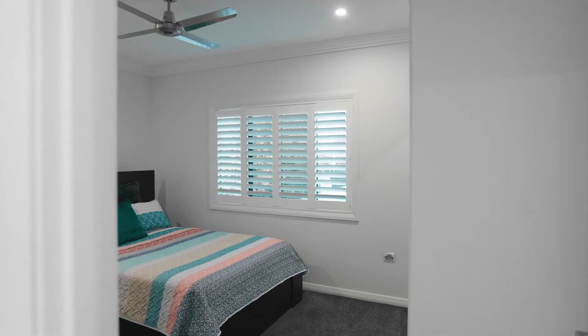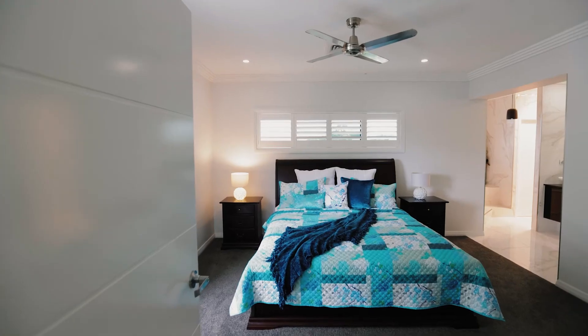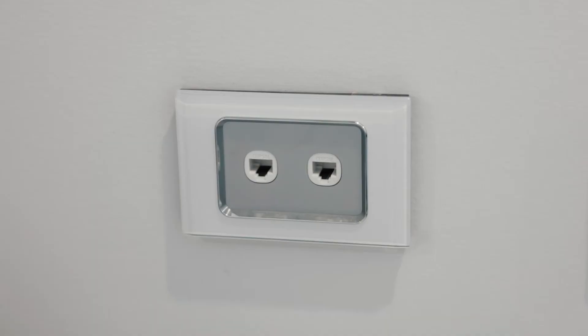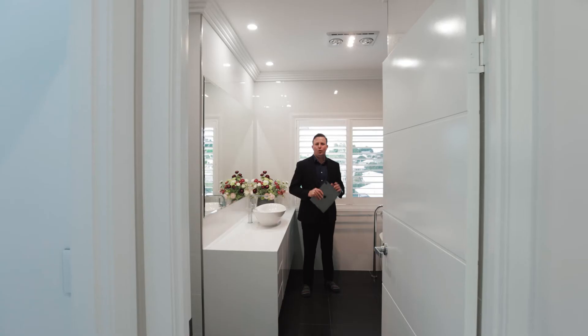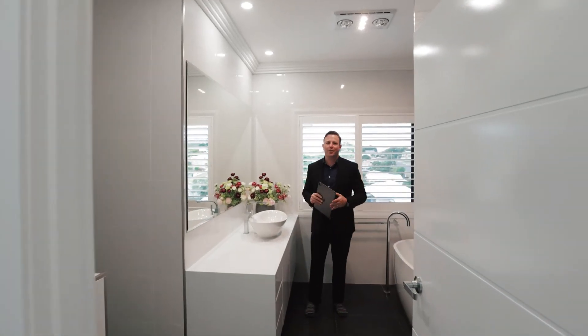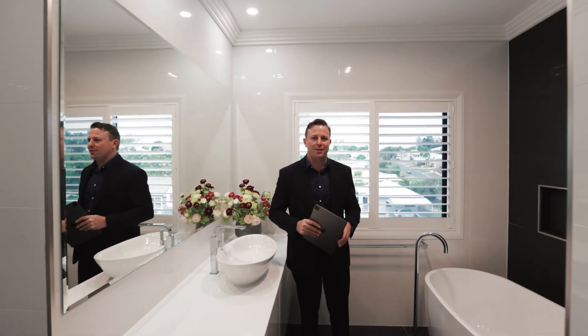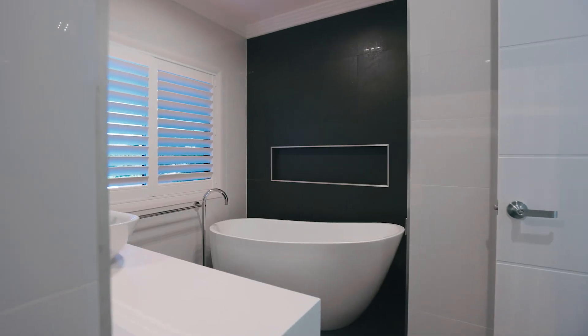With a total of five bedrooms, they've all been finished off supremely well. We've got frameless glass built-in cupboards, data points, and each of the bedrooms has wonderful plantation shutters. No expense has been spared on this home — each of the bathrooms are tiled floor to ceiling, and my favourite feature of the main bathroom is this wonderful freestanding bath.